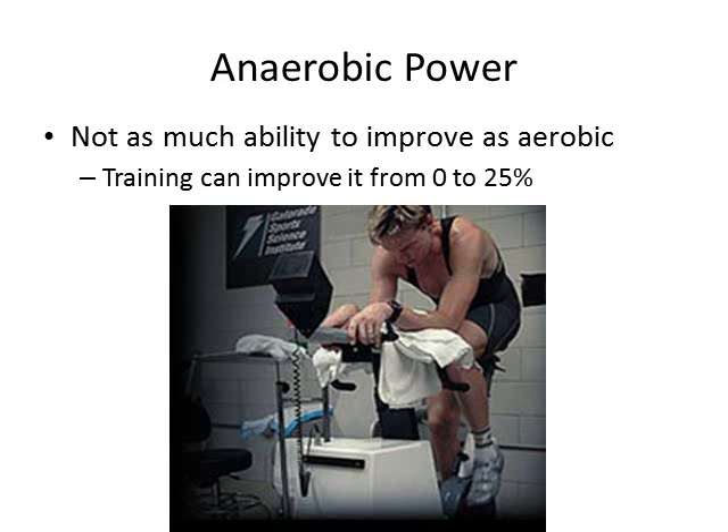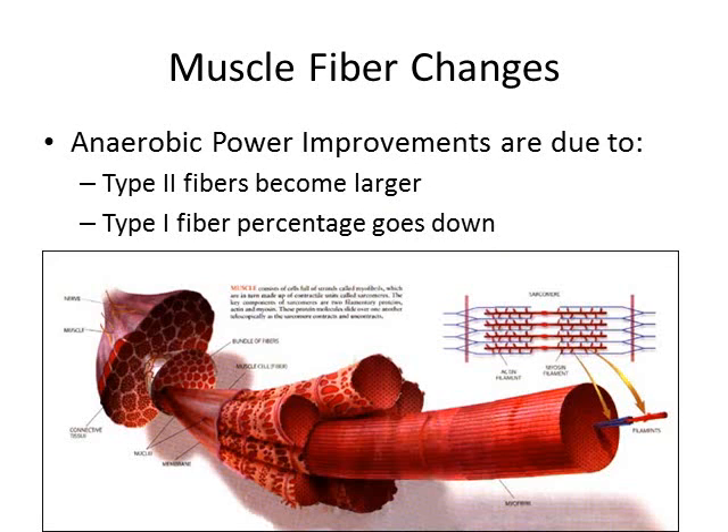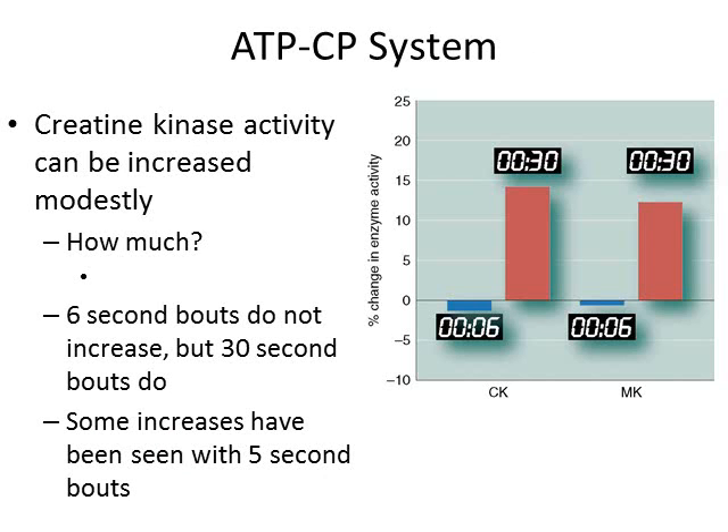We don't have as much ability to improve anaerobic power as we do aerobic power. The highest increases we ever see in anaerobic power go up to 25 percent, but sometimes we don't see any changes — measured by a Wingate test. Some changes we do see involve muscle fibers themselves: some type 2 fibers show hypertrophy, and we see some switching from type 1 to type 2a fibers with high-intensity anaerobic sprint-type training. We also see improvements in enzymes that run the ATP-creatine phosphate system — creatine kinase activity can be increased modestly, not by a lot.